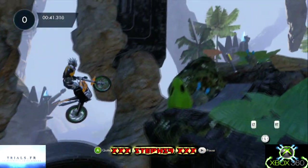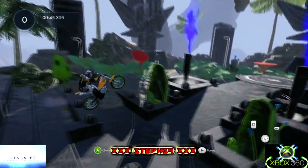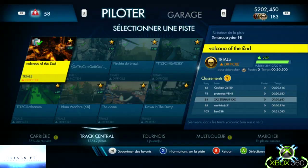On enchaîne les sauts. Et là on accélère taquet taquet pour accéder à l'arrivée, sur cette petite scène de fin. Bravo à toi Coupin Gautier pour cette piste.